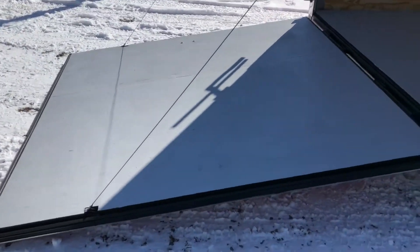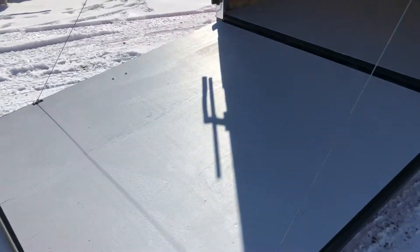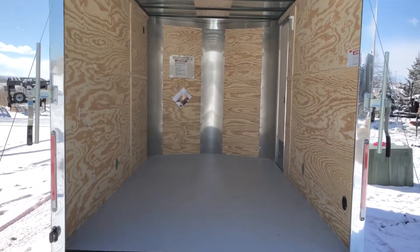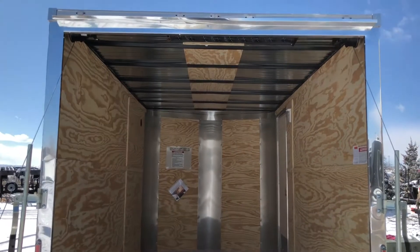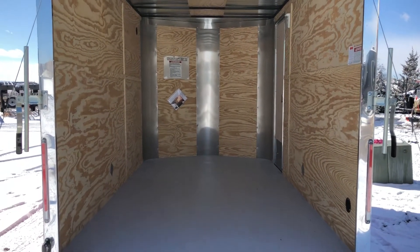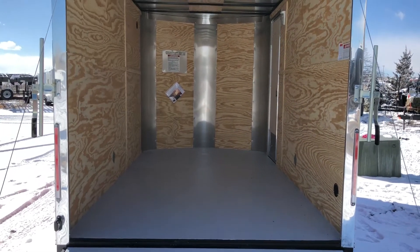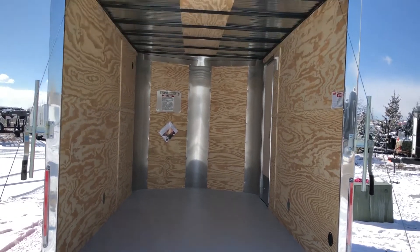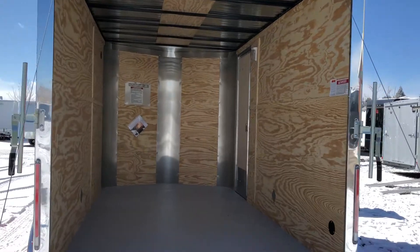Rear ramp door does come with a spring assist closed, so it's easy to open and close the rear ramp door. Painted interior floor. Polished aluminum wrap around that rear door jamb, which is what you guys can see right there. That's a great safety feature that Cargocraft offers — it will really illuminate at night with the taillights, just a great extra safety feature. LED strip taillights. Gutter over your rear door as well.